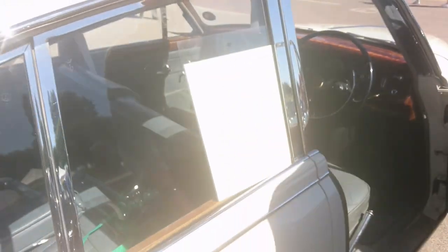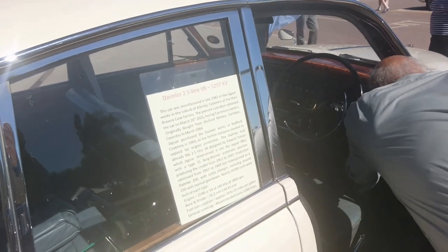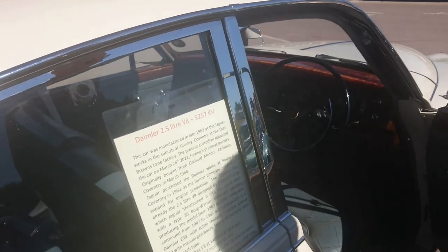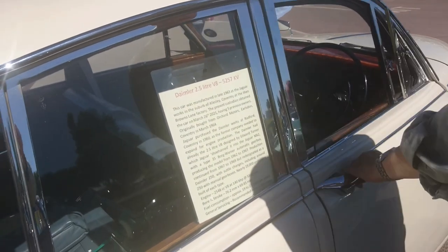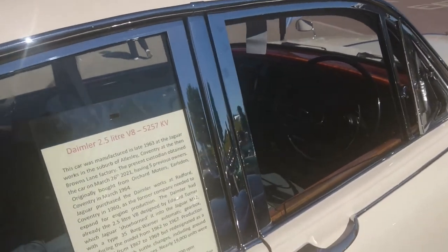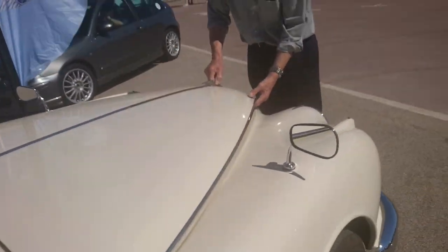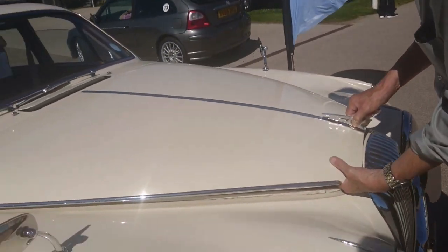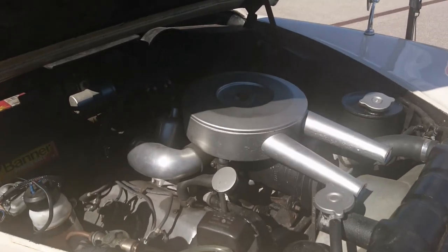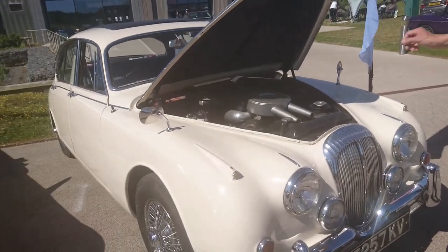The ball joint needs a bit of work, but for a 58-year-old it's not bad at all. So this is a 1964 Daimler V8. Yes, it was bought in 1964. This is the Edward Turner design of this engine — it's a two-and-a-half litre V8, fitted into the structure of a Jaguar Mark II.